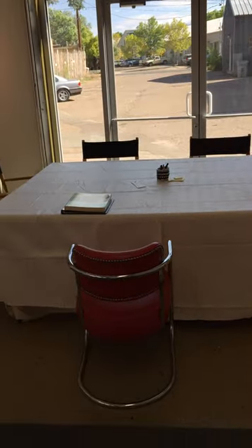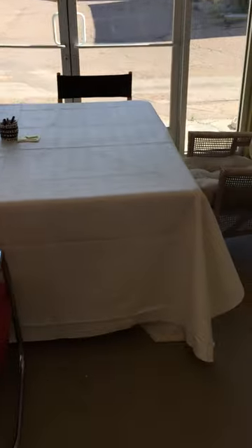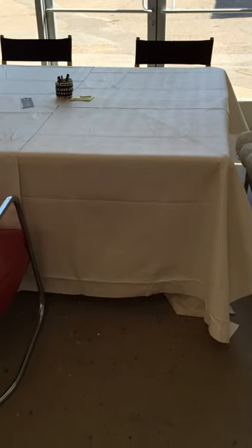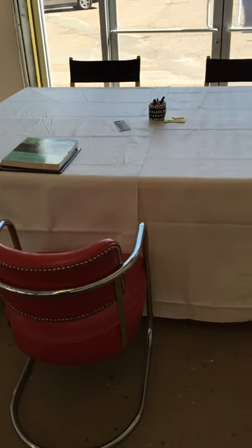This is my work table, reading table, critique group table. It's actually two folding tables — these are inexpensive folding tables that you can get at Sam's. And that gives you some storage underneath.